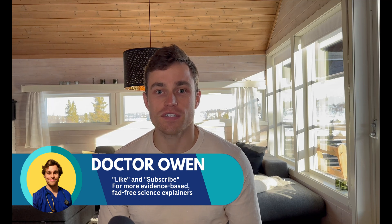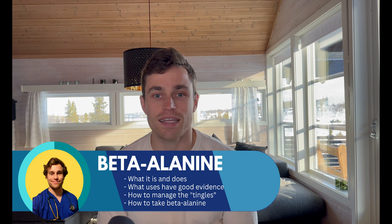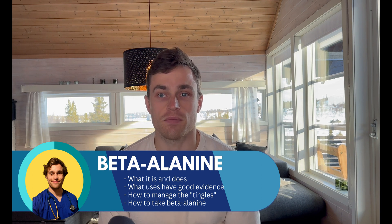Hello and welcome to another dose of Dr. Owen's muscle medicine. This video explores the science behind the widely used fitness and athletic supplement beta-alanine.